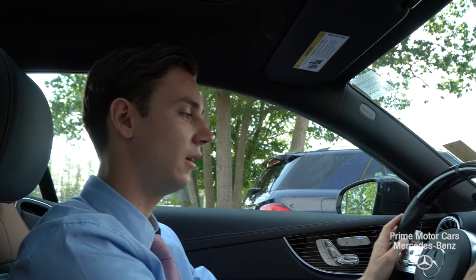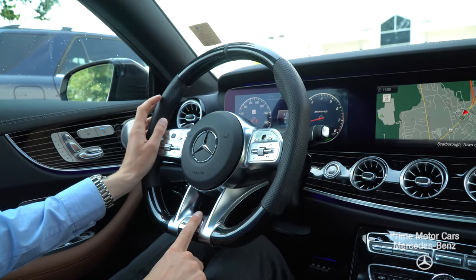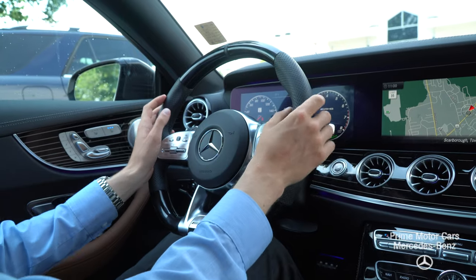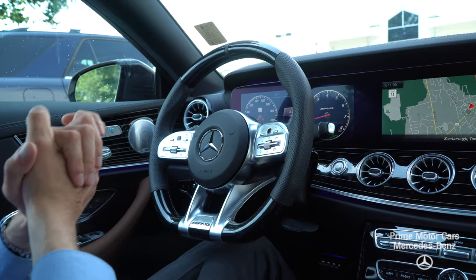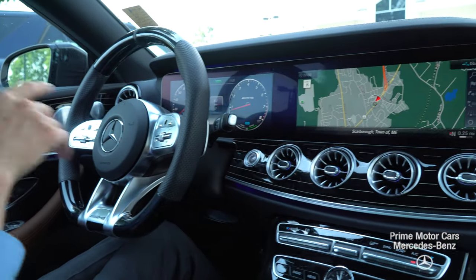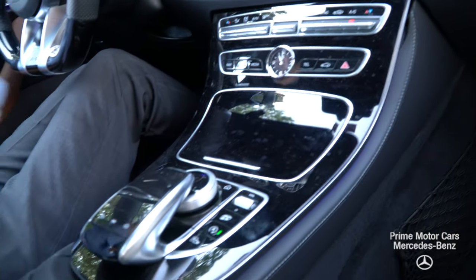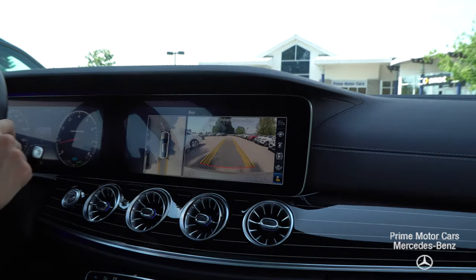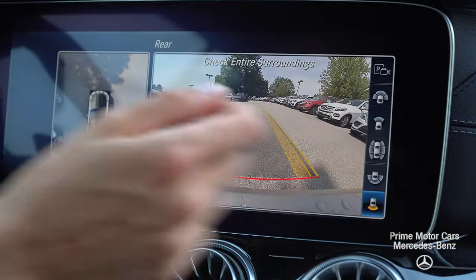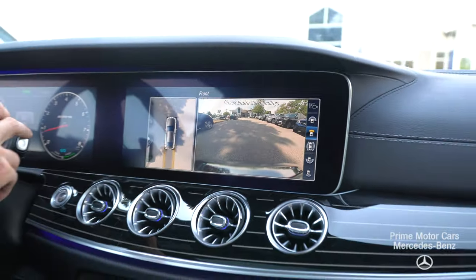Inside our E53 AMG you can see the beautiful AMG flat-bottom steering wheel with AMG badging right there. Among the technology highlights is our driver assistance package, which includes radar-guided cruise control and lane and steering assist. The vehicle also comes equipped with a heads-up display and a parking package with rear view cameras and surround view options you can click through and select.